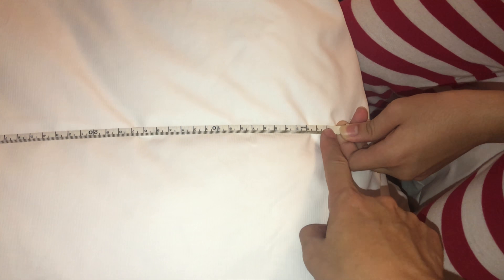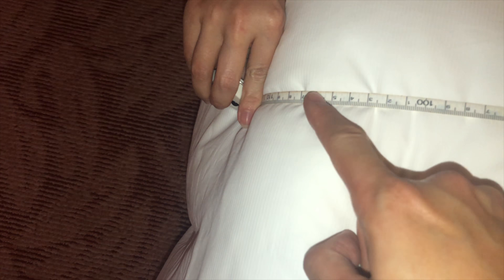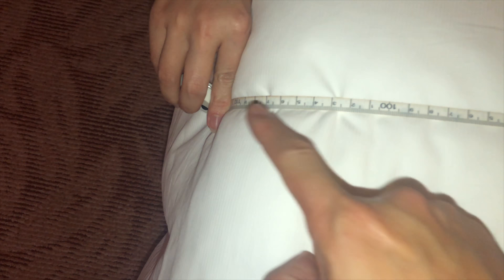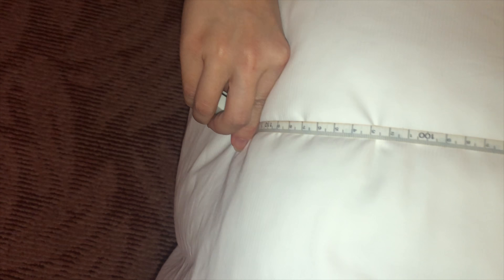So we start over here and measure. Slightly more than 1 meter — only 110 centimeters. It's a single bed! It's a single bed!